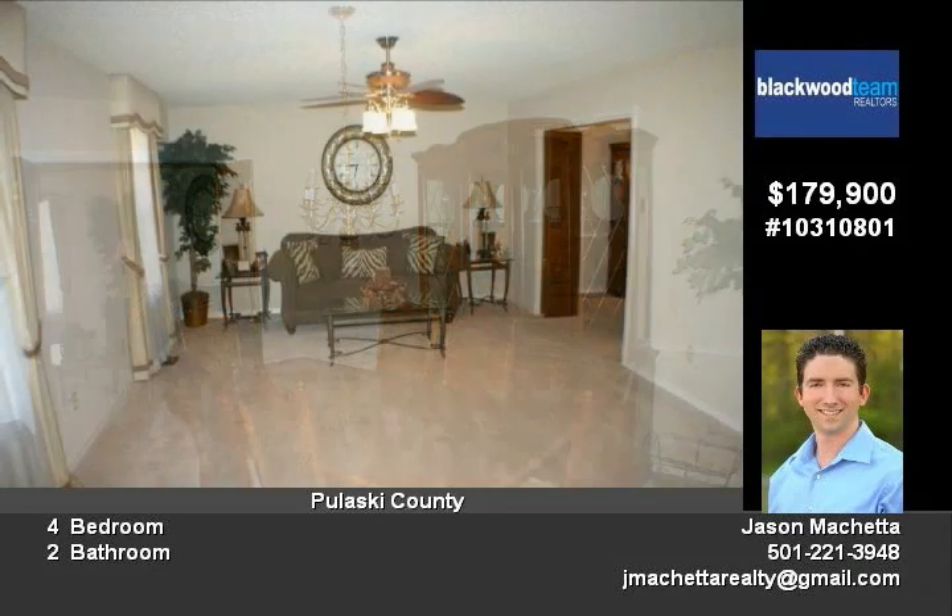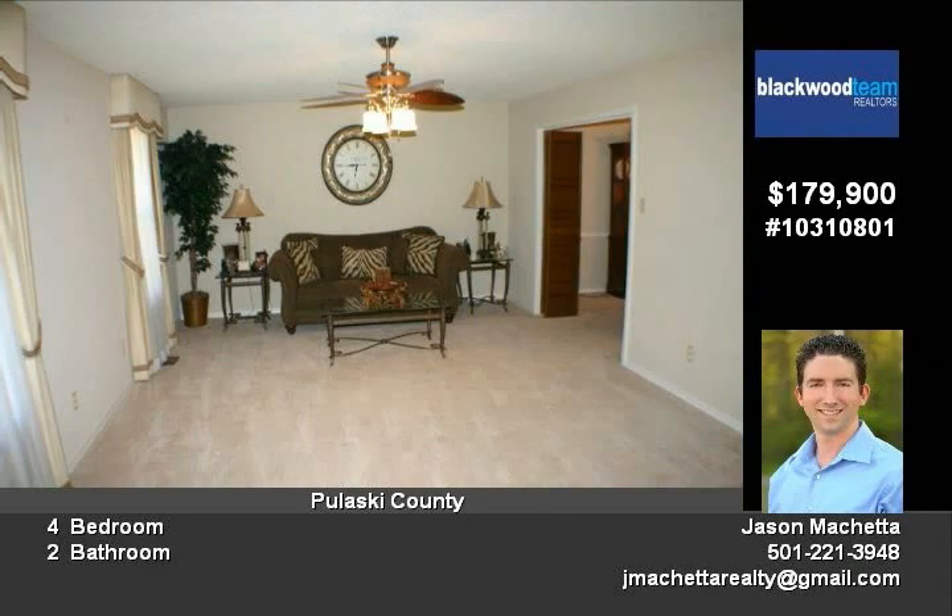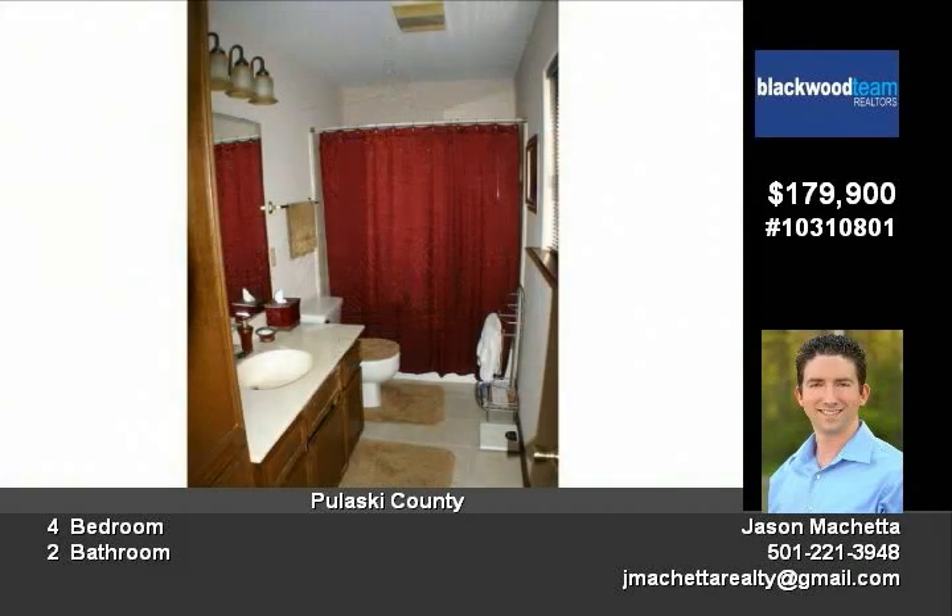Large master bedroom with a must-see master closet. Oversized garage has storage room and work area.